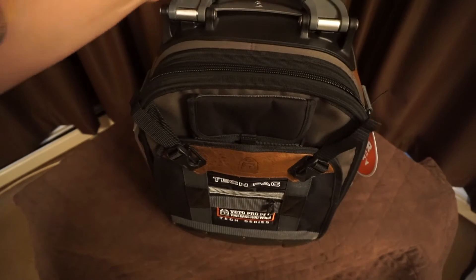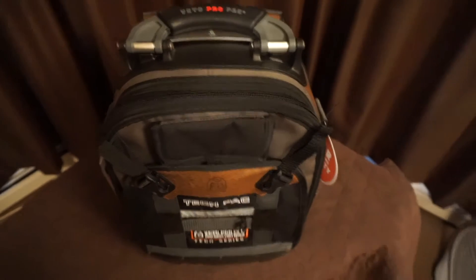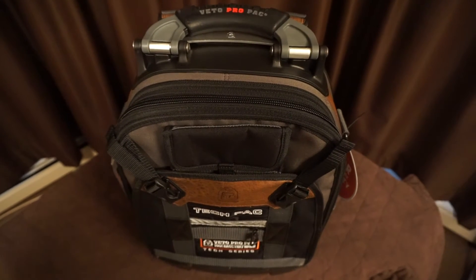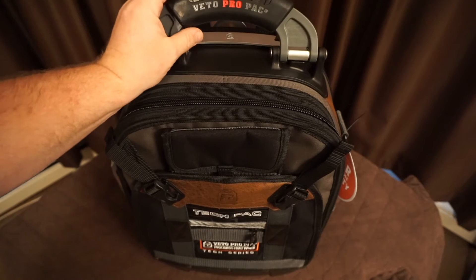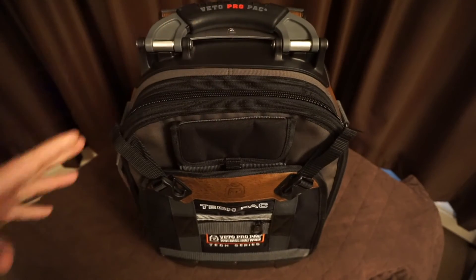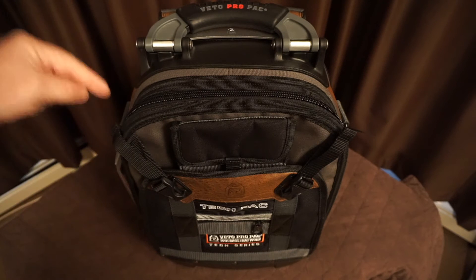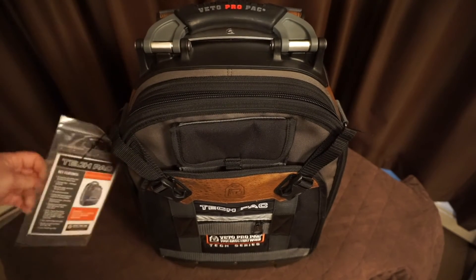If you're gonna be an HVAC technician, one of the main things you're gonna need is a backpack. I got pretty much the best backpack there is — the Veto ProPak tech pack. This is the best of the best in backpacks for HVAC in my opinion. I did a lot of research, watched a lot of HVAC channels, and most of the guys doing the pro stuff have a Veto ProPak. It comes with a five-year zero downtime warranty — if something on the bag breaks, you send it back to Veto, they send you a loaner bag so you can keep working, they fix your bag and send it back.